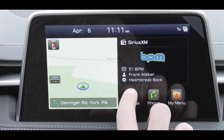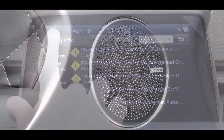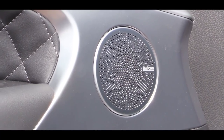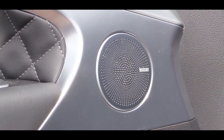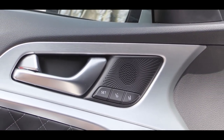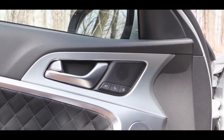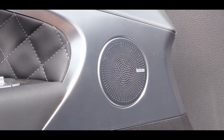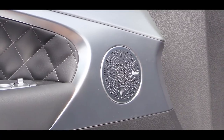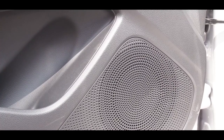Six speakers come with the standard sound system, but you get a 15-speaker Lexicon sound system with the 3.3-liter or any package option on the 2.0-liter. Testing it out — the sound comes from all directions, like a studio experience, with a ton of bass and crystal clarity. Lexicon did a great job on this system.